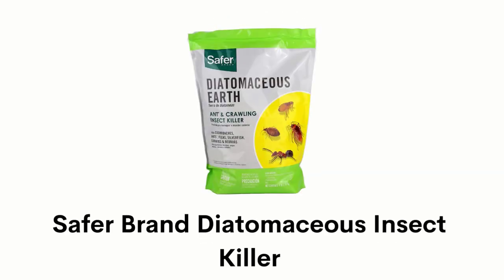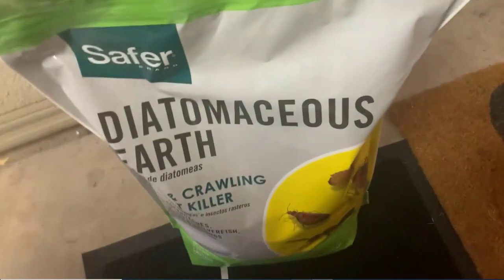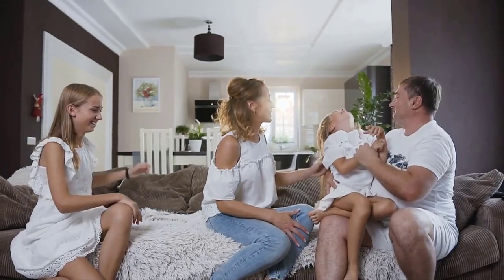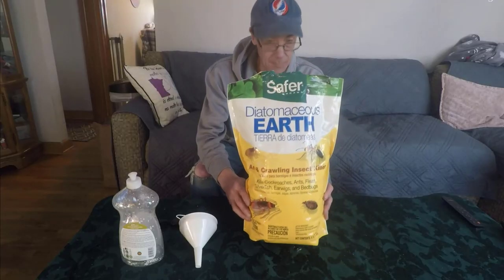Number 2: Safer Brand Diatomaceous Insect Killer. It is made from diatomaceous earth and selected baits, and this powder causes insects to dehydrate and die within 48 hours after contact. It won't have adverse effects on humans or the environment when used as directed.